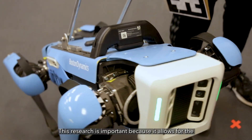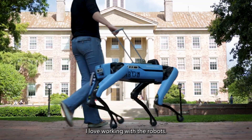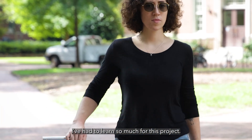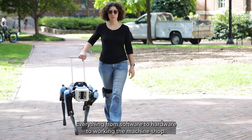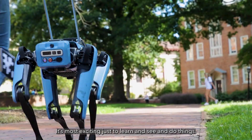This research is important because it allows for the advancement of accessible technologies. I love working with the robots. I've had to learn so much for this project — everything from software to hardware to working in the machine shop. It's most exciting just to learn and see and do things.